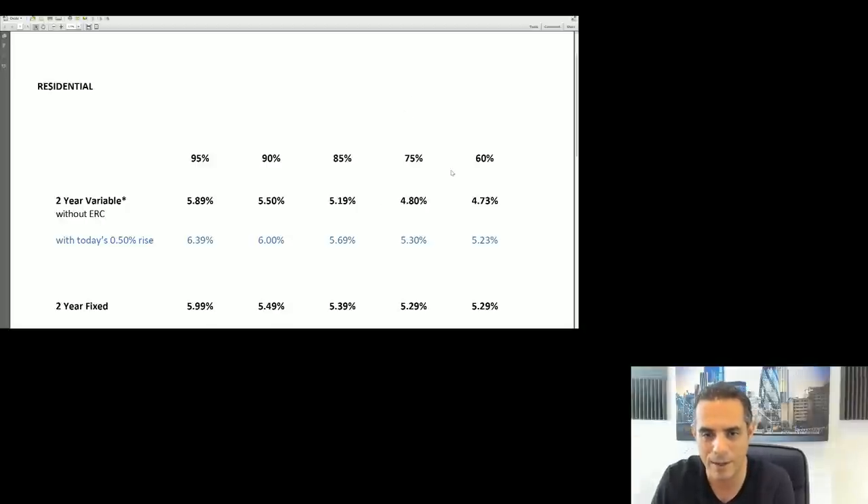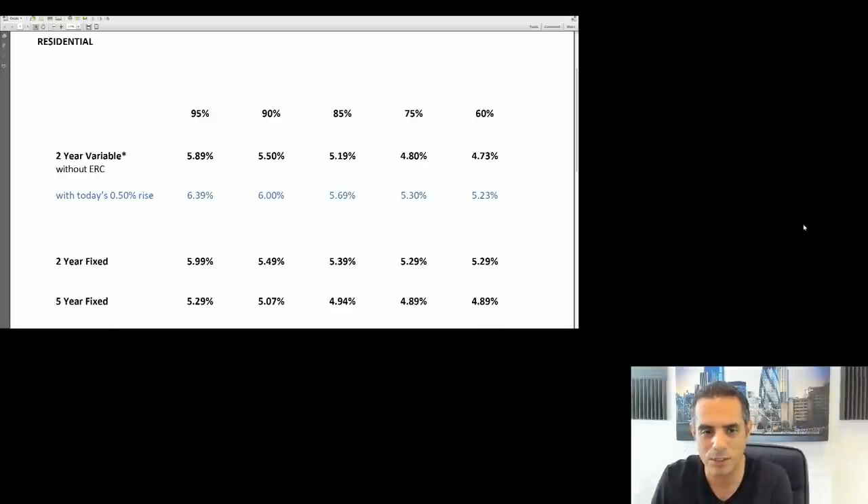Looking at the five-year fixed option - we were doing five-year fixes for clients under 1% about a year and a half ago. The best product in the market right now at 60% or even 75% LTV is 4.89%. We are a whole-of-market system, though the system doesn't account for some lenders that don't work with brokers - for example, First Direct doesn't deal with brokers.